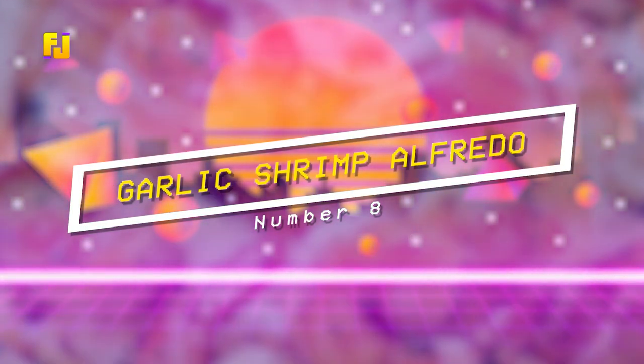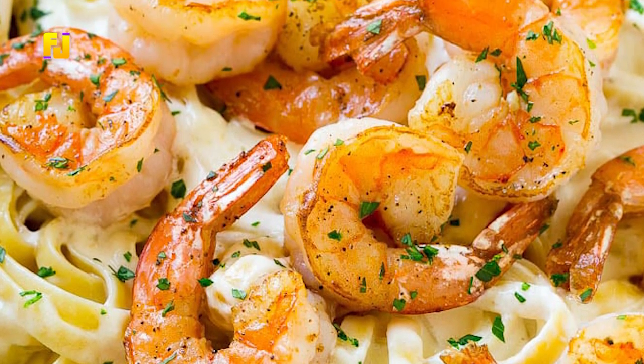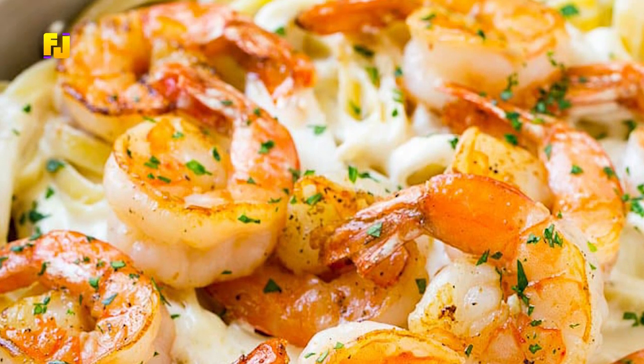Number 8: Garlic Shrimp Alfredo. To make this delicacy, you need bacon, shrimp, sauce, pepper, tomato, garlic, onion, and fettuccine.